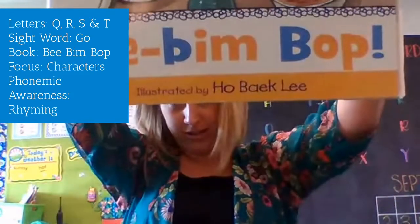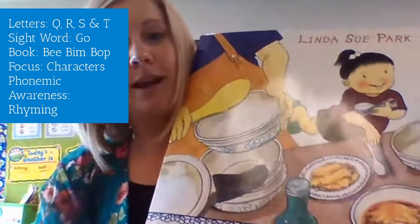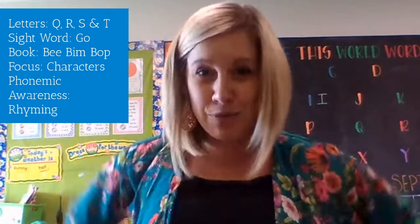The book we're reading this week is called Bee Bim Bop. It's all about this little girl and a special family recipe that she has called Bee Bim Bop. We're also going to be talking about your special family recipes this week.